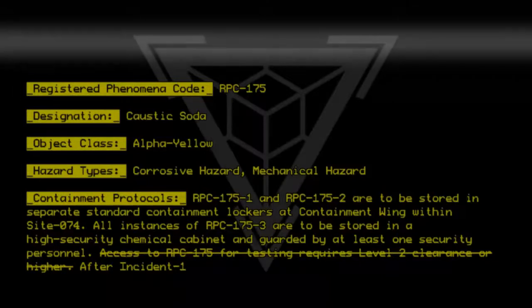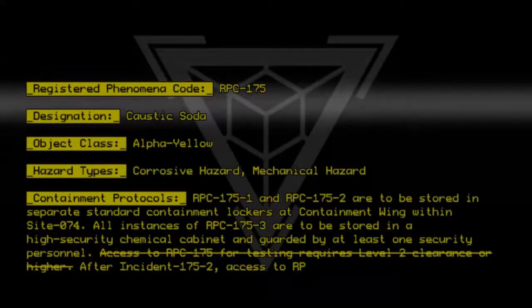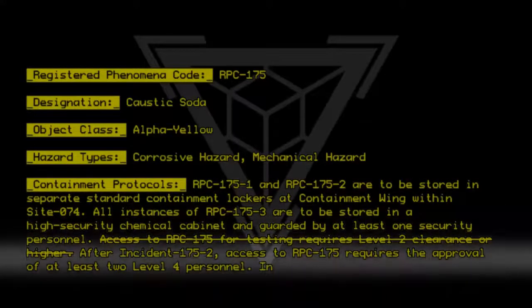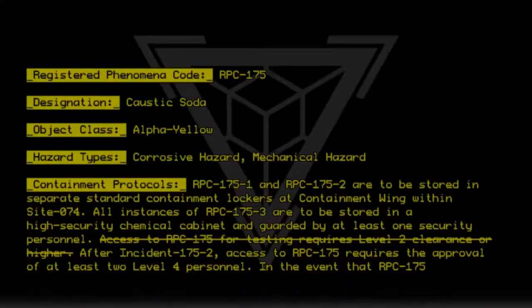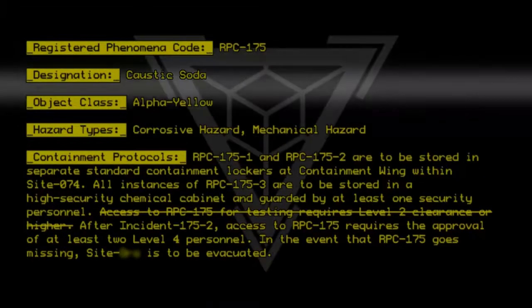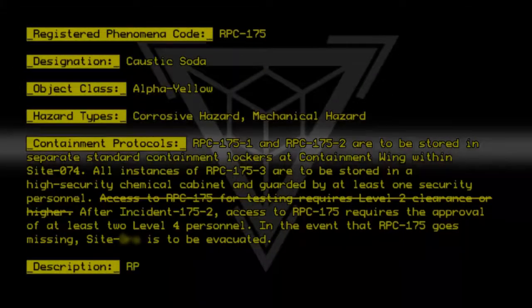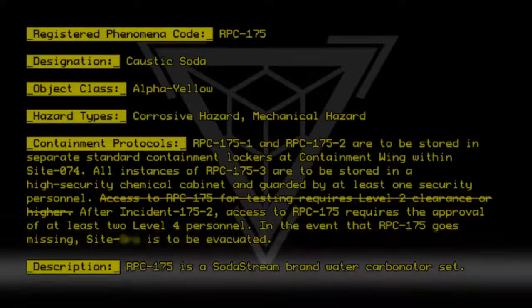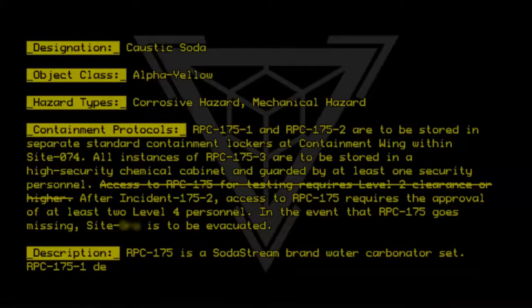After Incident-175-2, access to RPC-175 requires the approval of at least two Level 4 personnel. In the event that RPC-175 goes missing, Site 074 is to be evacuated.